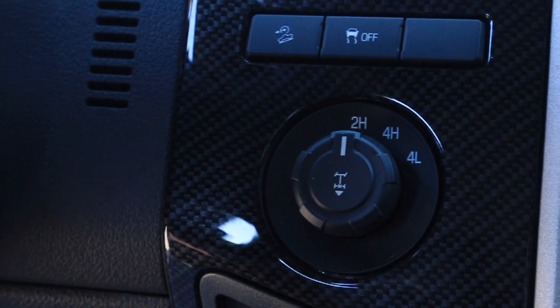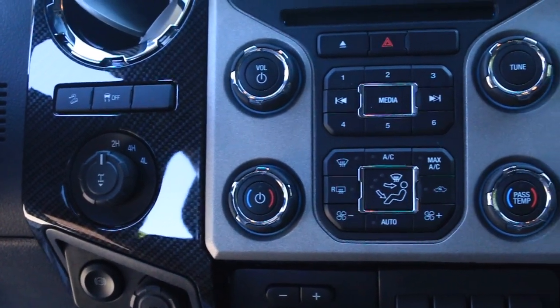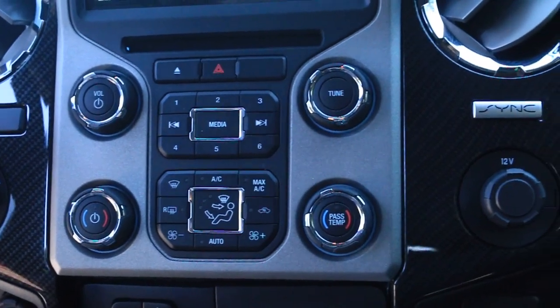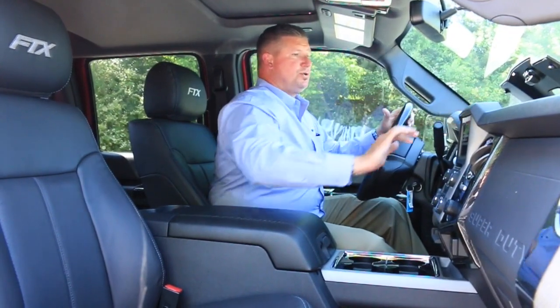Shift-on-the-fly four-wheel drive — as mentioned, 3.55 gears in the back, pull out to lock your rear axle. Full touchscreen navigation system, all voice-activated as well. Up front you've got two USB ports, your SD card slot, and audio/video jacks with a speaker in the middle.